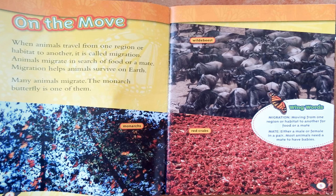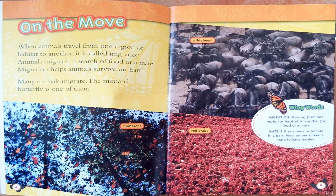On the Move. When animals travel from one region or habitat to another, it is called migration. Animals migrate in search of food or a mate. Migration helps animals survive on Earth. Many animals migrate, and the monarch butterfly is one of them. In this book, they call their important words or key words 'wing words.'